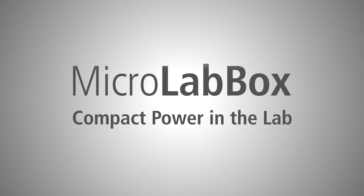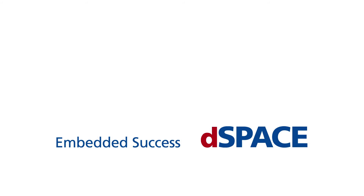MicroLabBox. Compact power in the lab. dSpace. Embedded success.